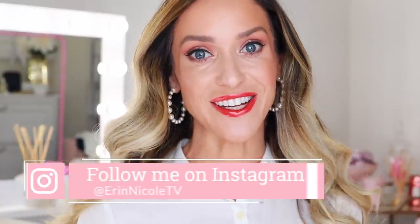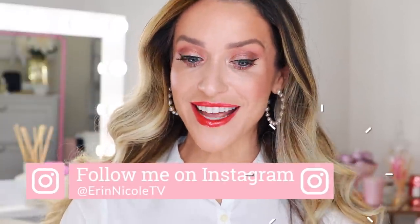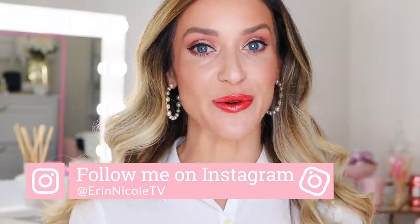Hey beauties, welcome back to my channel. In today's video, I will be unboxing and sharing my first impressions review of the brand new Summer of Glow collection from Chanel. This video has been highly anticipated and highly requested, and I think a lot of you guys will be pleasantly surprised. I'm excited to show you these products in action, so let's dive right in.